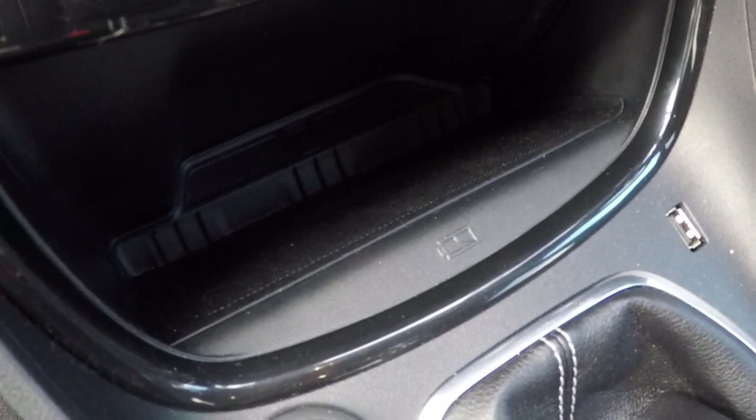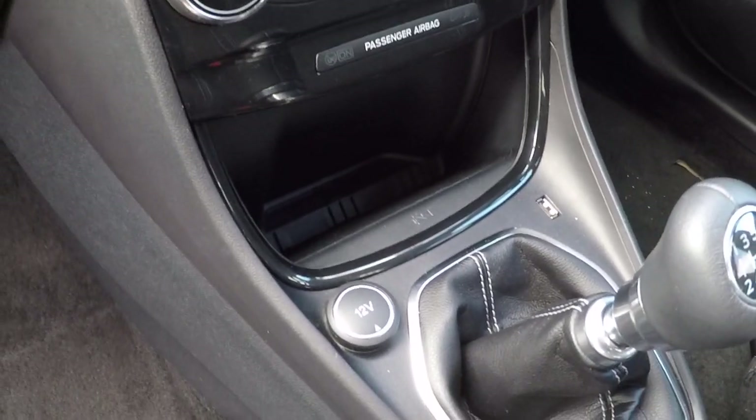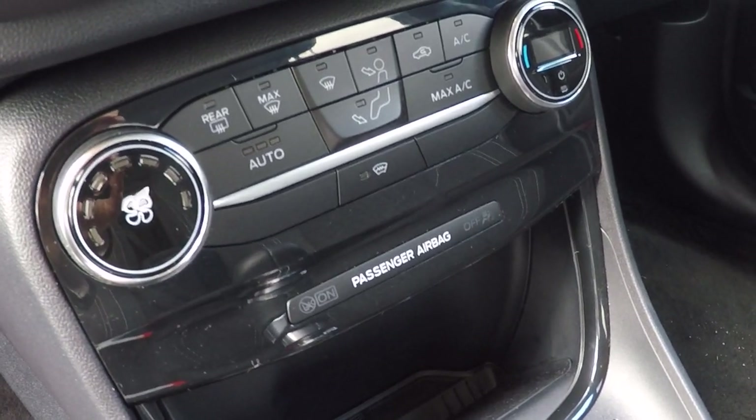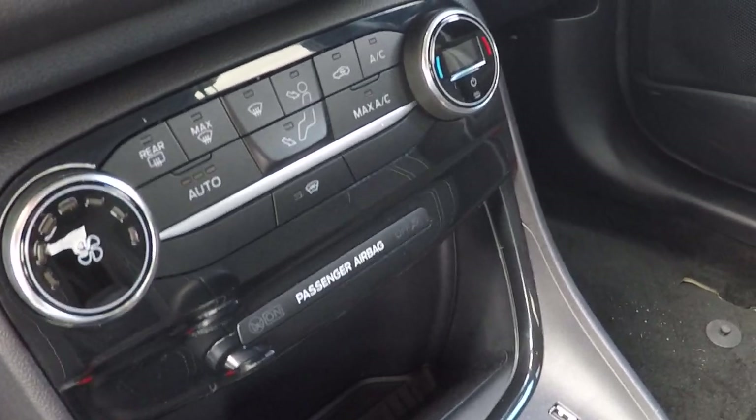12 volt power supply and USB connectivity. There's a wireless charging pad — just drop your iPhone or Android-based phone on there and it will charge it up. Air conditioning, automatic temperature control and heated front windscreen.